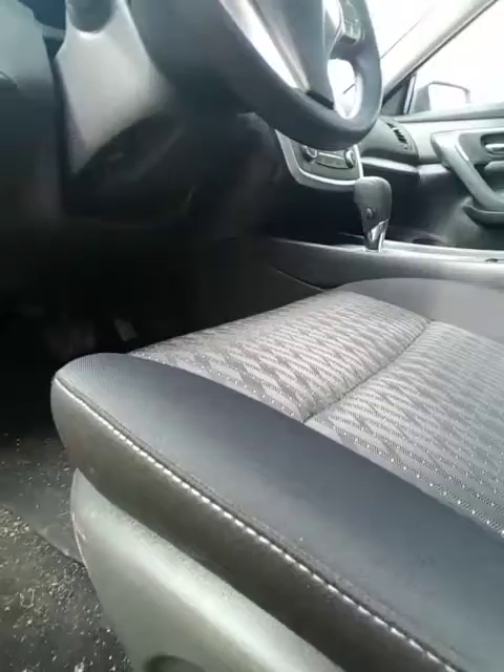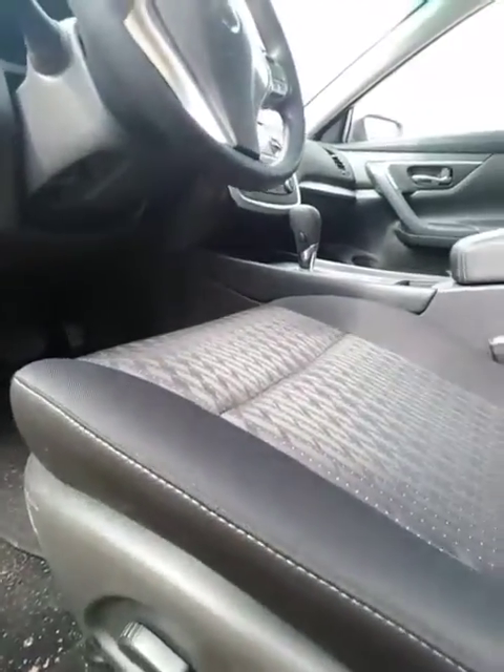Going around to the driver side — for your driver you will have an eight-way power seat with lumbar support that stiffens up your lower back for those long road trips. You've got power windows, power locks, power mirrors — and they're heated. Of course it's push-to-start, which is awesome.